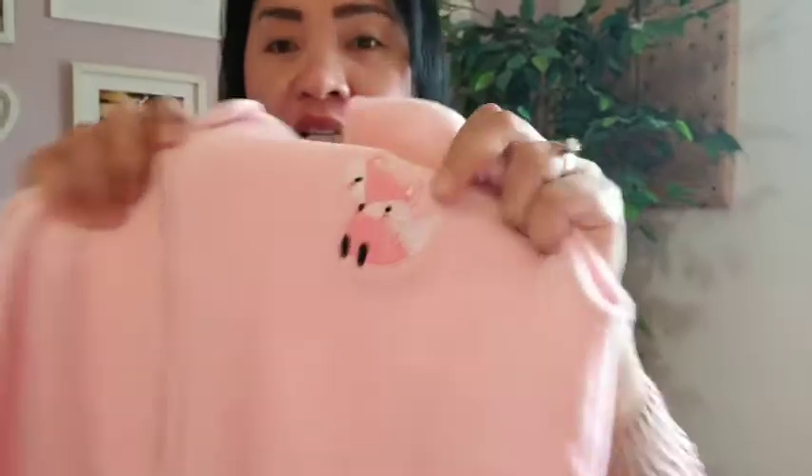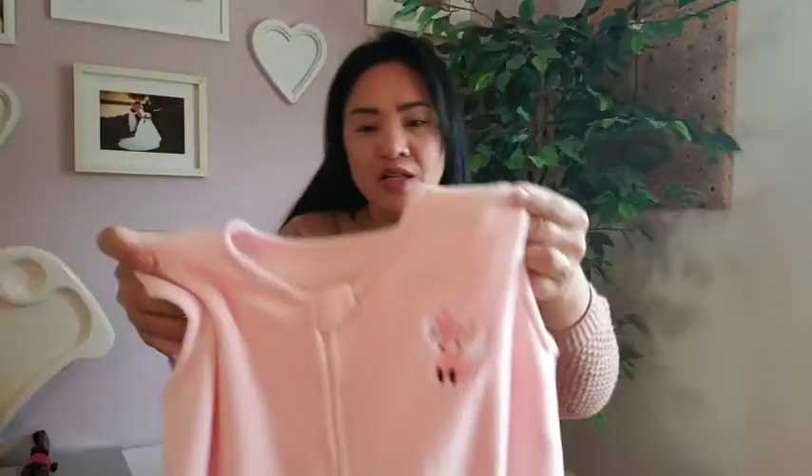Parang pinapasok mo yung anak mo — ito yung style niya. Yung anak mo, ipapasok mo siya dito. So yung kamay niya nasa labas. This is a very soft texture, guys.